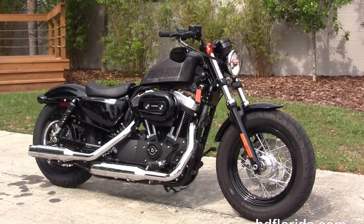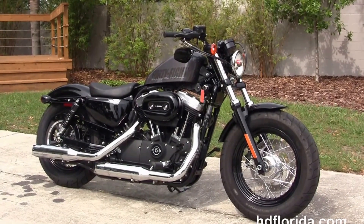We're rated number one in customer service, with over 1200 new and previously enjoyed motorcycles for you to choose from.